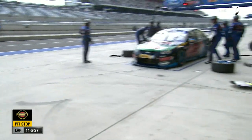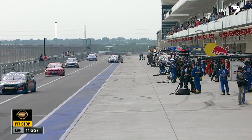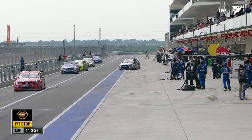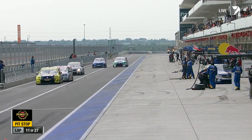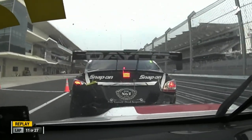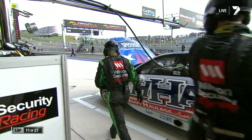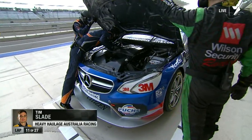Tim Slade is reporting power steering issues, so they'll likely put that car straight in the pit. The entire steering system is taking enormous shock and load from the kerbs — the cars are fundamentally pretty strong but they're not designed to fly and crunch that hard repeatedly.